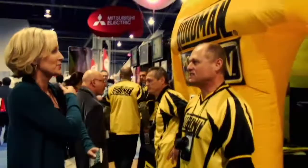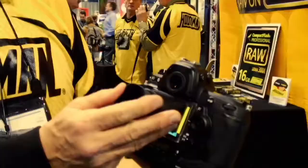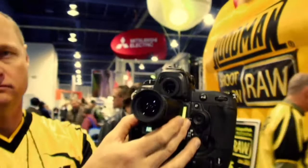I visited my old friend Lou at the Hoodman booth and he showed me a really cool product called the Hood Loupe. When you pop it onto the back of your viewfinder, you can easily see the detail in your images, especially when you're shooting outdoors in bright sunlight.